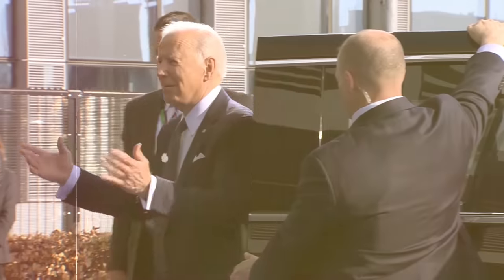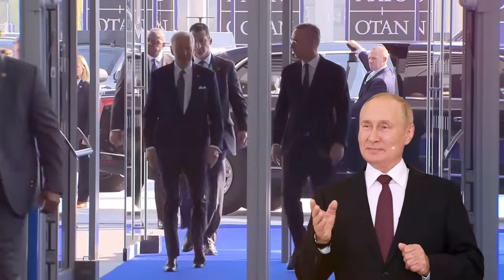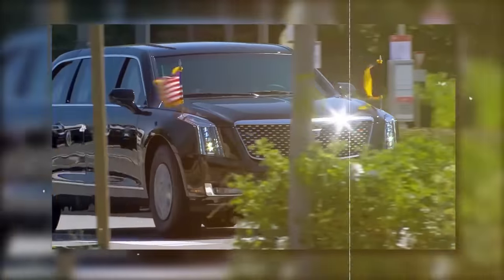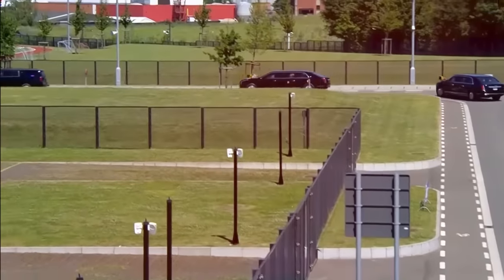Well, Joe Biden can't actually build a street from his private property to the Oval Office, so Putin's route to work is a bit less dangerous. Yet the whole sophistication of this convoy that always follows the US president wherever he goes is unmatched.